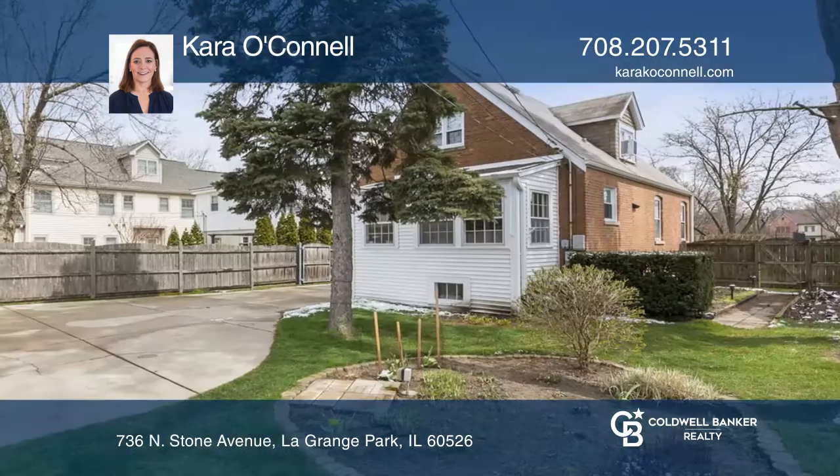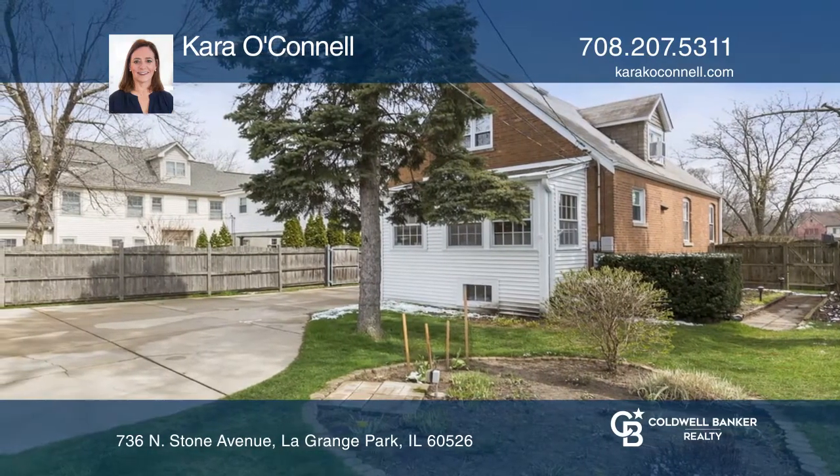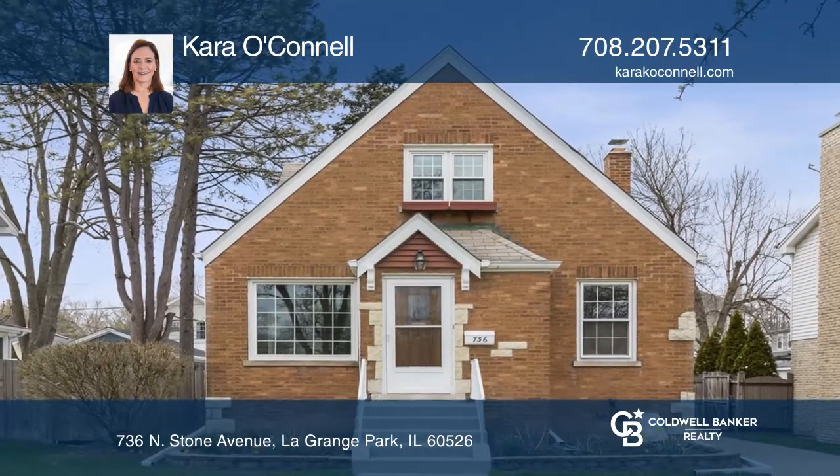An added bonus is a three-car garage well-suited for storing boats and trailers. Schedule a showing with Kara O'Connell today.